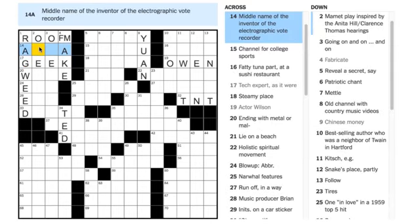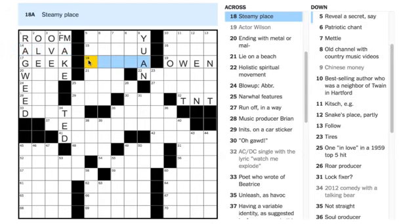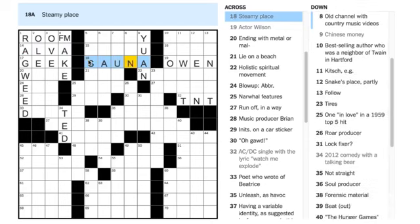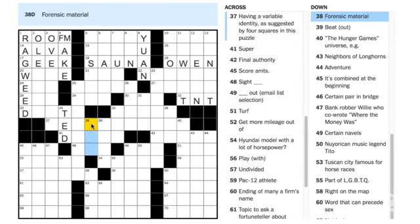'Middle name of the inventor of the electrographic vote recorder.' Interesting story — the guy who invented the electrographic vote recorder was Thomas Edison, and his middle name was ALVA. So we've got that. Pat Kellogg and Lauren Gorla both say 18 Across is SAUNA — 'steamy place.' Yeah, it's kind of dry, but there is some steam in the sauna. And Henrik Rosas says 38 is CSI — 'forensic material.' I can see why you'd think that, but I think they're talking about the material itself, so let's come back to that.